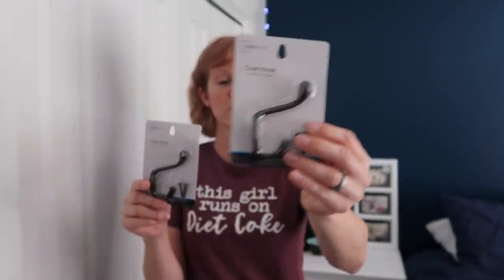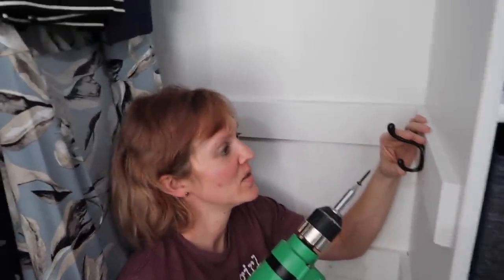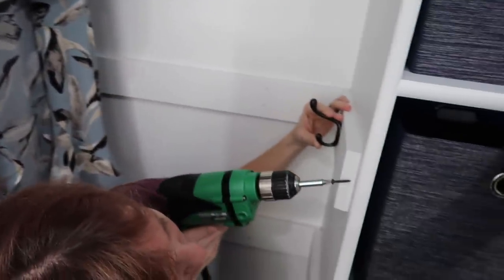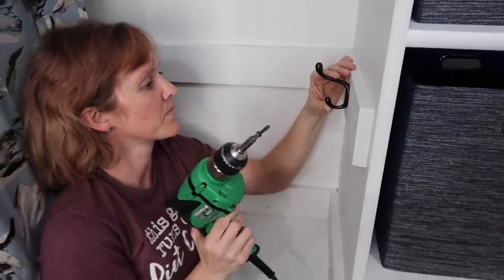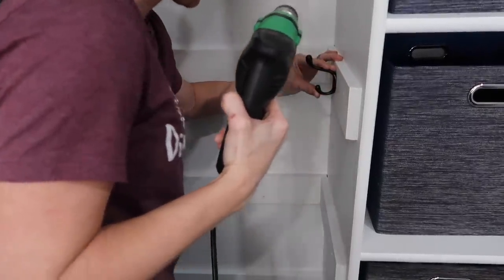We are hanging hooks in the closet for backpacks and sports bags so they're off the floor. I have two hooks and a drill — should be easy. I was a little nervous, but confirmed the screw wouldn't go through the wall. My nervousness was really about my ability to drill straight rather than anything structural.